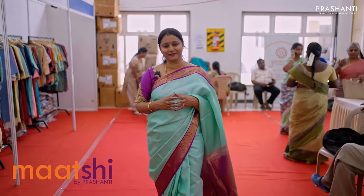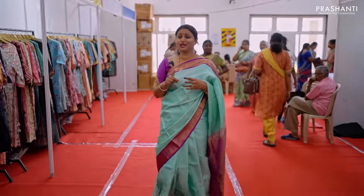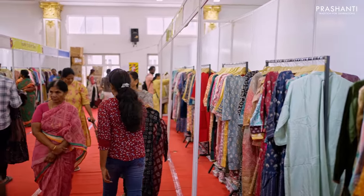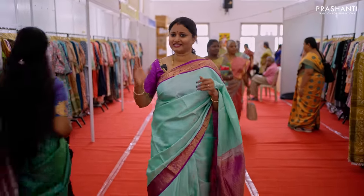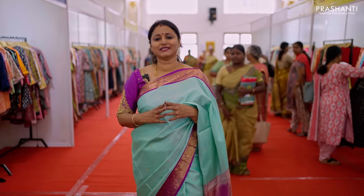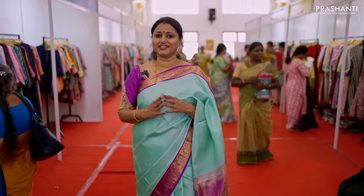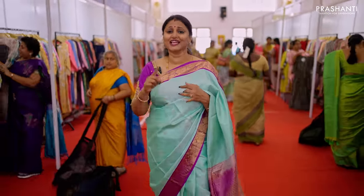The next section is Maatshi, our exclusive range of ready-mades. We have short kurtis, casual wear kurtis, two-piece sets, three-piece sets, work wear collection, anarkali types, and party wear collection in different sizes. Available in cottons, chandiris, modals, and rayons with beautiful embroideries and prints. We also have naira cuts and alia cuts in many varieties.